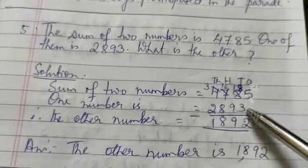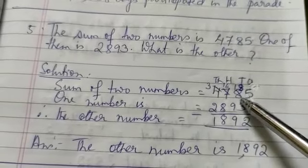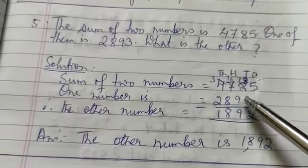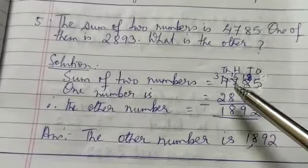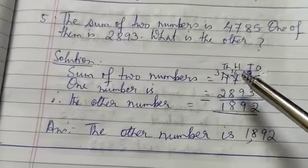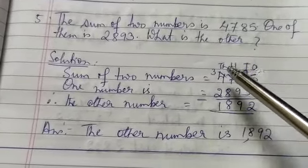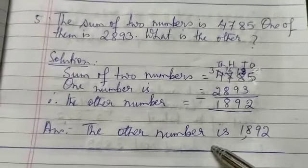Therefore, the other number: 4,785 minus 2,893. 5 minus 3 is 2 ones. 9 is greater than 8, so borrow 100. This becomes 600 and 100 changes to 10 tens. 10 plus 8 is 18; 18 minus 9 is 9 tens. Write 9 in the tens column. But 8 is greater than 600, so borrow 1,000. 4,000 changes to 3,000 and 1,000 changes to 10 hundreds. 10 plus 6 is 16 hundreds; 16 minus 8 is 8 hundreds. And 3 minus 2 is 1,000. So the other number is 1,892.